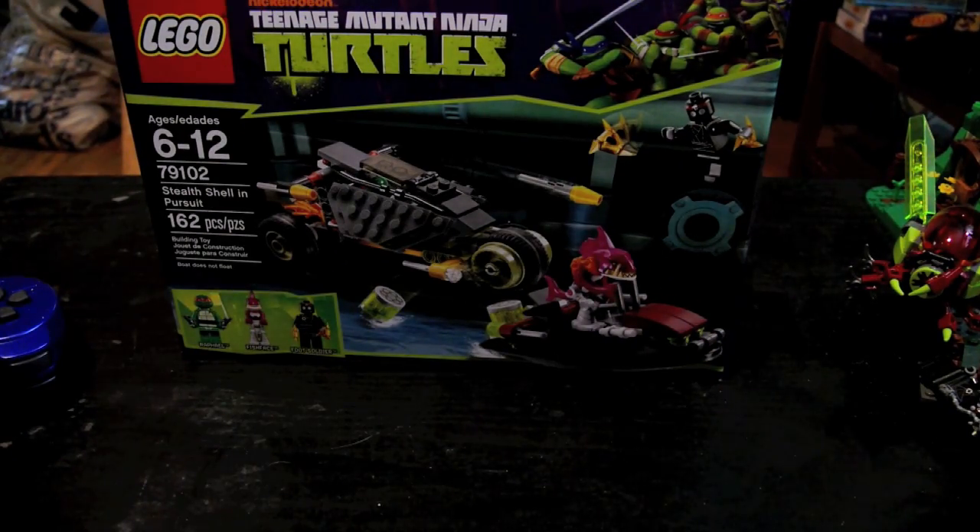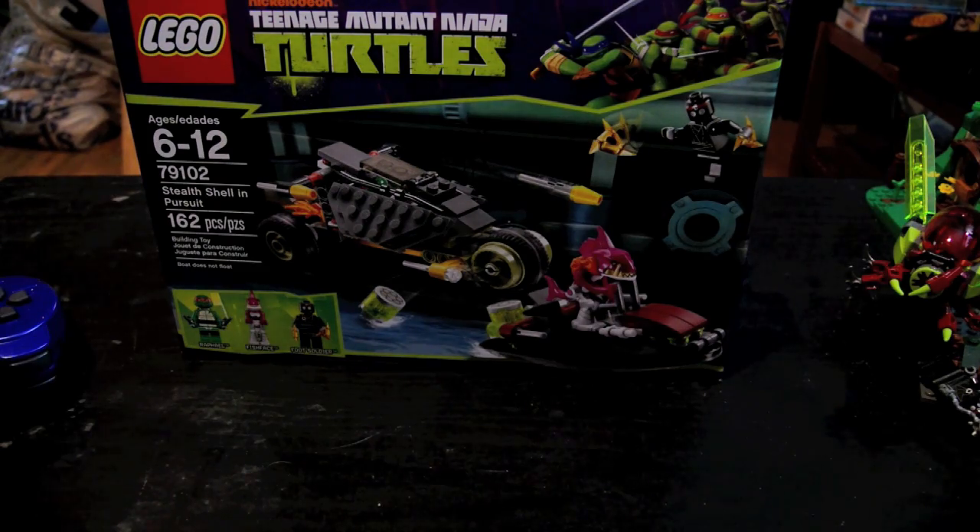I got these with my own money, and it was $174. I've been saving my money for about a month and a half.